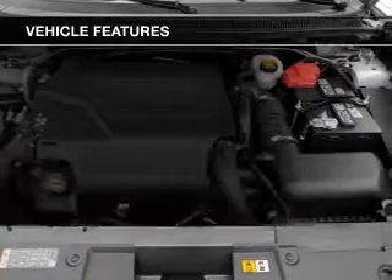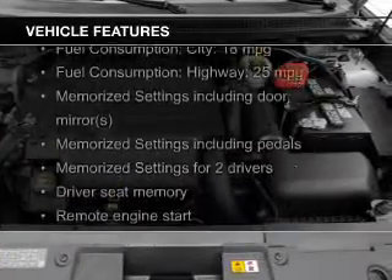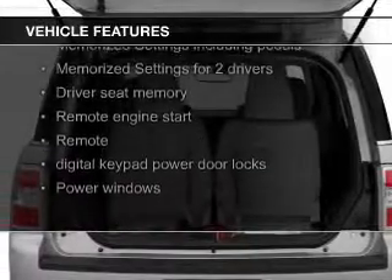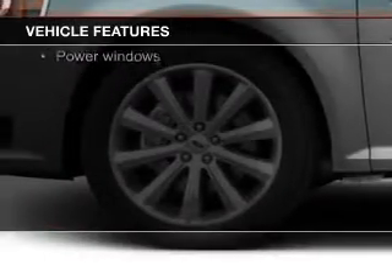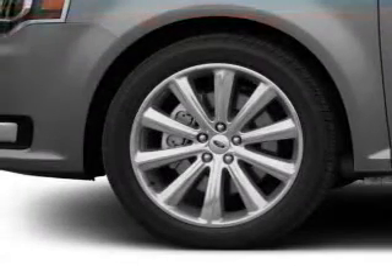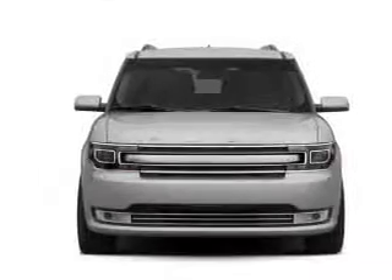The features include electric trunk, push-button start, leather seats, heated seats, blind spot sensors, Bluetooth connectivity, Ford Sync voice activation, Sirius XM satellite radio, and digital radio.